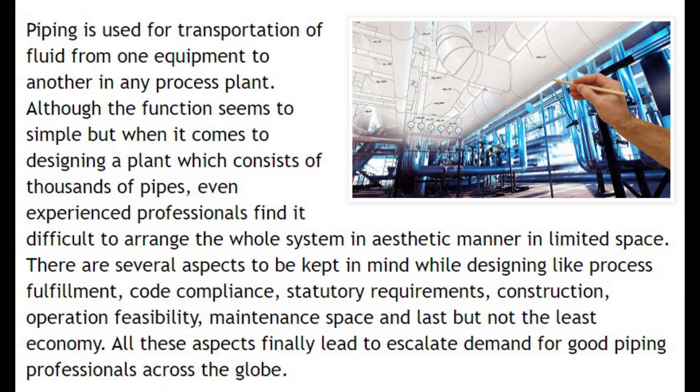Basically, piping is used for transportation of fluid from one equipment to another in any process plant. Although the function seems too simple, when it comes to designing a plant which consists of thousands of pipes, even experienced professionals find it difficult to arrange the whole system in an aesthetic manner in limited space. There are several aspects to be kept in mind while designing: process fulfillment, code compliance, statutory requirements, construction, operation feasibility, maintenance space, and last but not the least, economy. All these aspects finally lead to escalating demand for good piping professionals across the globe.